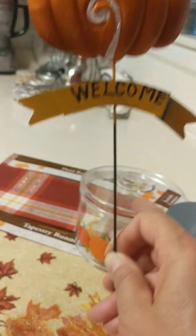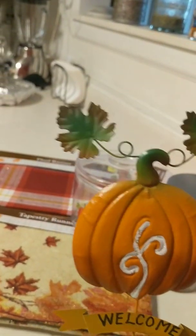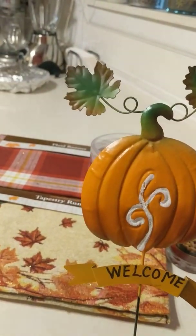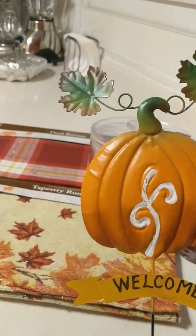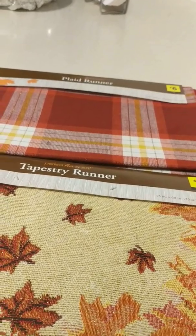My last item is this pick — it was only a dollar. I plan on putting this in a fall decoration that I made like two years ago. It still looks good, so I'll be bringing that up soon.